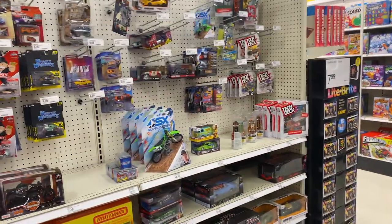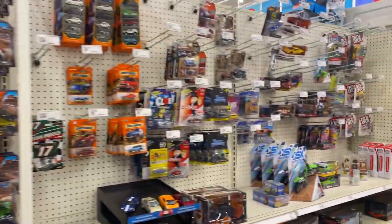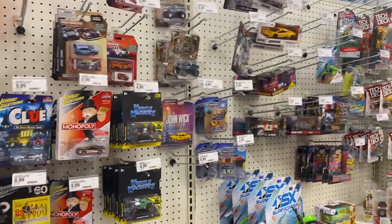Someone told me in comments that there was a G-Case dropped recently and some other case — at Dollar General. I haven't seen it, so maybe I'll see it pretty soon. Have a good one, and I'll talk to you soon.